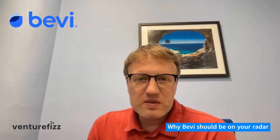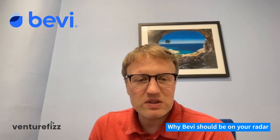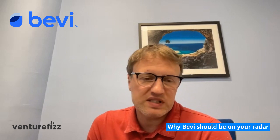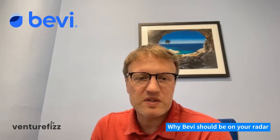Bevy is a great place to work because culture is number one. We work on great products and we're trying to make a change in the world. The team itself that we're building is something really special — we're making a change and we're working hard together and pushing as much as we can.